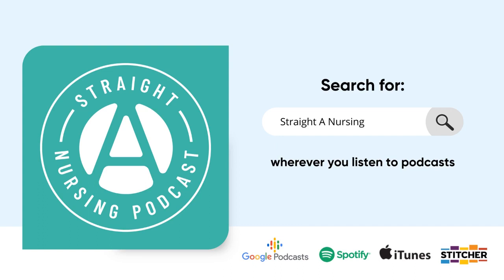Let's do a quick overview of dialysis. The process of dialyzing a patient is done to remove waste and excess fluid when the kidneys are not able to do their job adequately. You're going to see two main types of dialysis: hemodialysis and peritoneal dialysis. Let's talk first about hemodialysis.